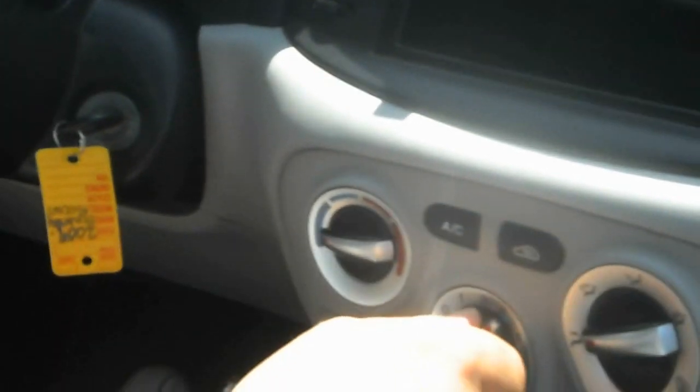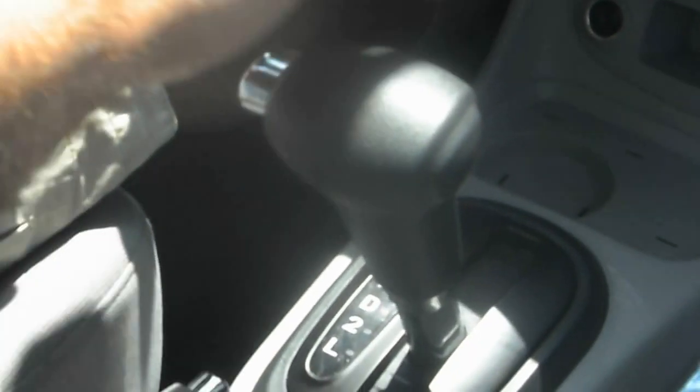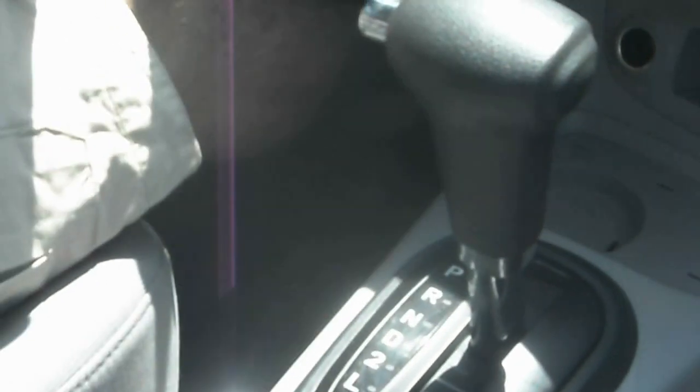It's a very hot day and we have the air conditioning running. There's a factory CD player and you can also connect an iPod. Overhead there are sunglass holders and map lights. The vehicle has roof curtain airbags and side airbags — it's a very safe vehicle. The automatic transmission has an overdrive on/off feature for the best fuel economy.